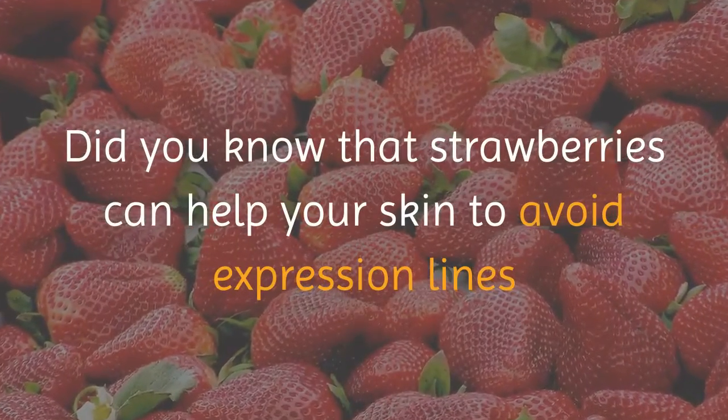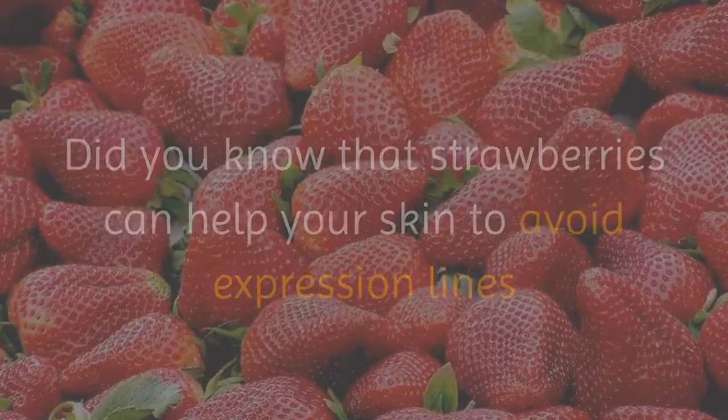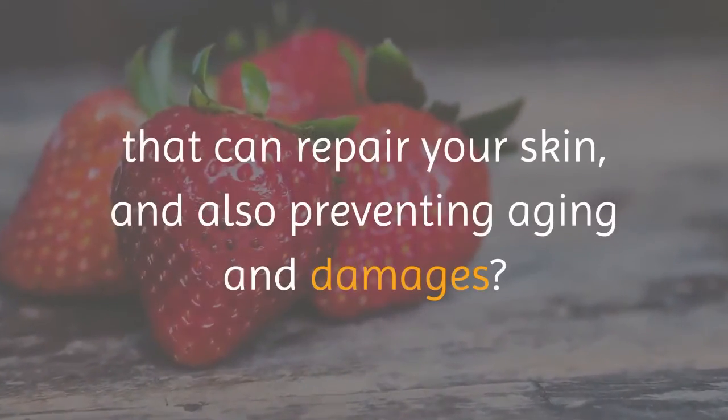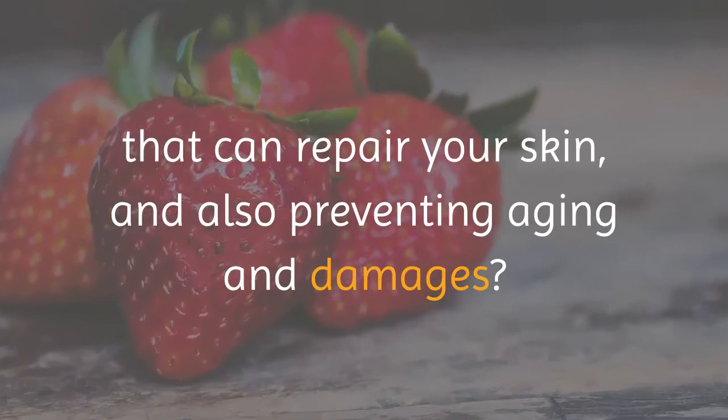Did you know that strawberries can help your skin to avoid expression lines and wrinkles on your face? Strawberries contain many antioxidants that can repair your skin, and also help in preventing aging and damage.